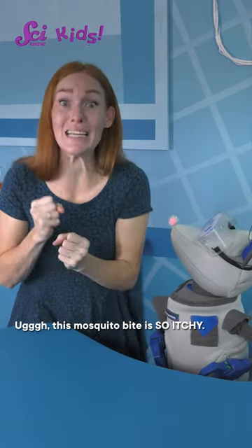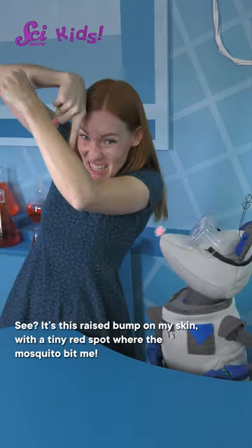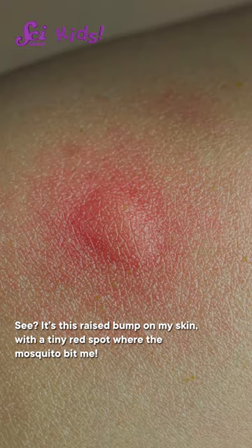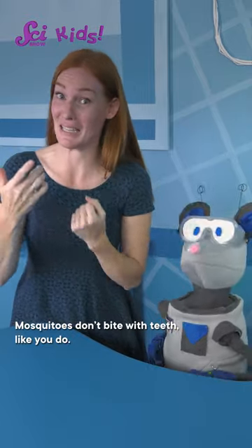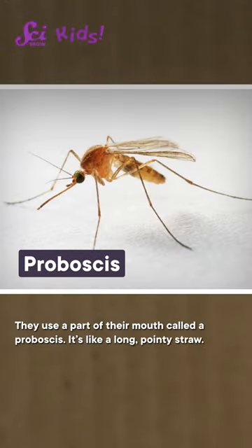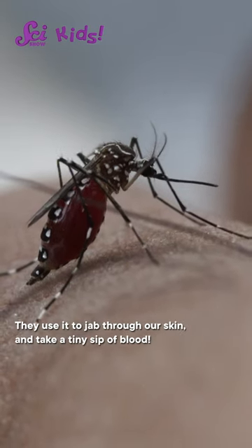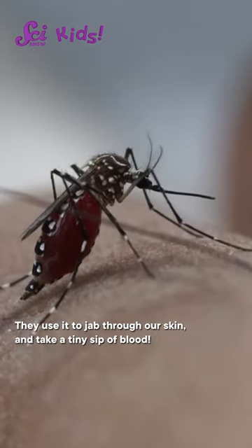This mosquito bite is so itchy! See, it's this raised bump on my skin with a tiny red spot where the mosquito bit me. Mosquitoes don't bite with teeth like you do. They use a part of their mouth called a proboscis. It's like a long, pointy straw. They use it to jab through our skin and take a tiny sip of blood.